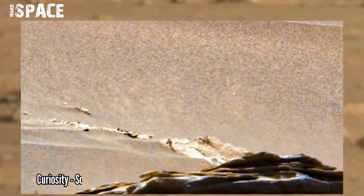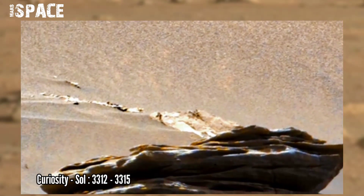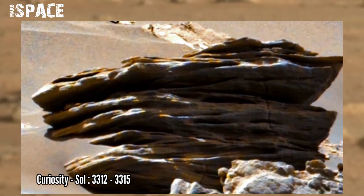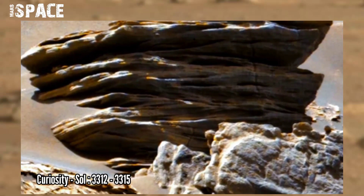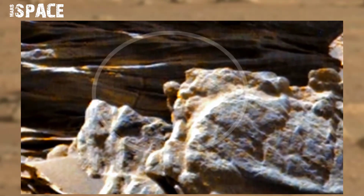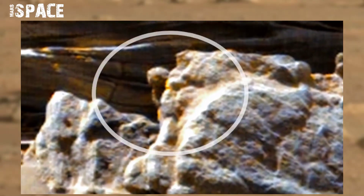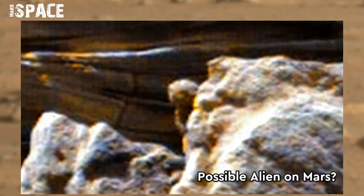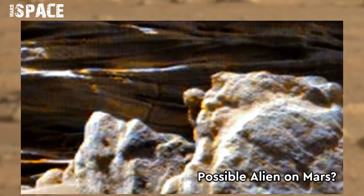NASA's Curiosity rover acquired this 3.32 gigapixel raw image on Mars on sol 3312 to 3315 using the left hazard camera. Watch this unidentified object in close up — what is it? The shape of the object looks like an alien behind a Martian rock. Here's a clear face cut with eyes, nose, and mouth — a possible alien on Mars.